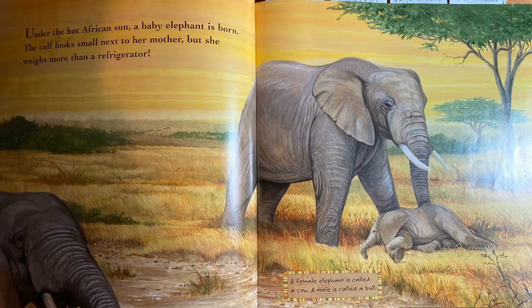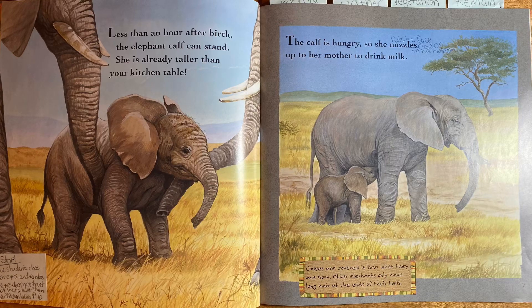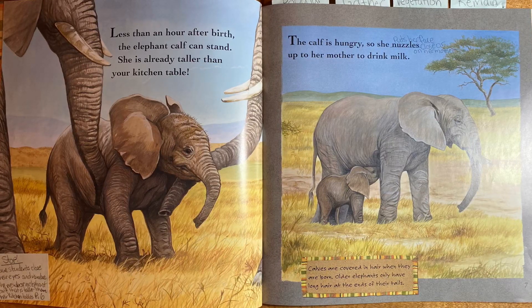Under the hot African sun, a baby elephant is born. The calf — which is what the baby elephant is called — looks small next to her mother, but she weighs more than a refrigerator. A female elephant is called a cow and a male is called a bull. Less than an hour after birth, the elephant calf can stand. She is already taller than your kitchen table.